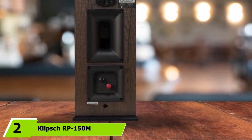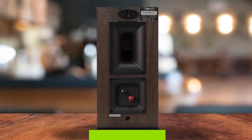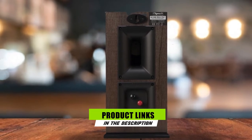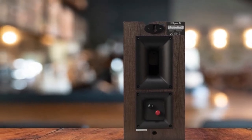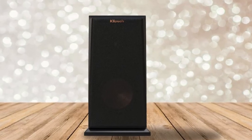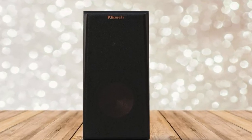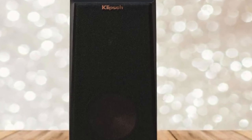Moving on to number 2, the Klipsch RP-150M. If you're not in the market for full-on entertainment behemoths like the Definitive Technology towers, the Klipsch RP-150M speakers are a surprisingly affordable bookshelf speaker option with a mid-range and high-frequency clarity that rivals our top pick. These light and passive reference speakers are beautifully designed — a continuation of what Klipsch does best: honest and clear replication without overcoloring the sound.